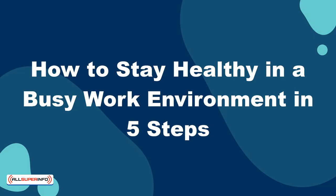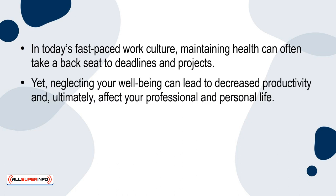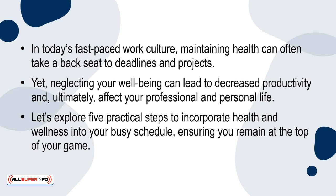How to stay healthy in a busy work environment in 5 steps. In today's fast-paced work culture, maintaining health can often take a backseat to deadlines and projects. Yet, neglecting your well-being can lead to decreased productivity and, ultimately, affect your professional and personal life. Let's explore 5 practical steps to incorporate health and wellness into your busy schedule, ensuring you remain at the top of your game.